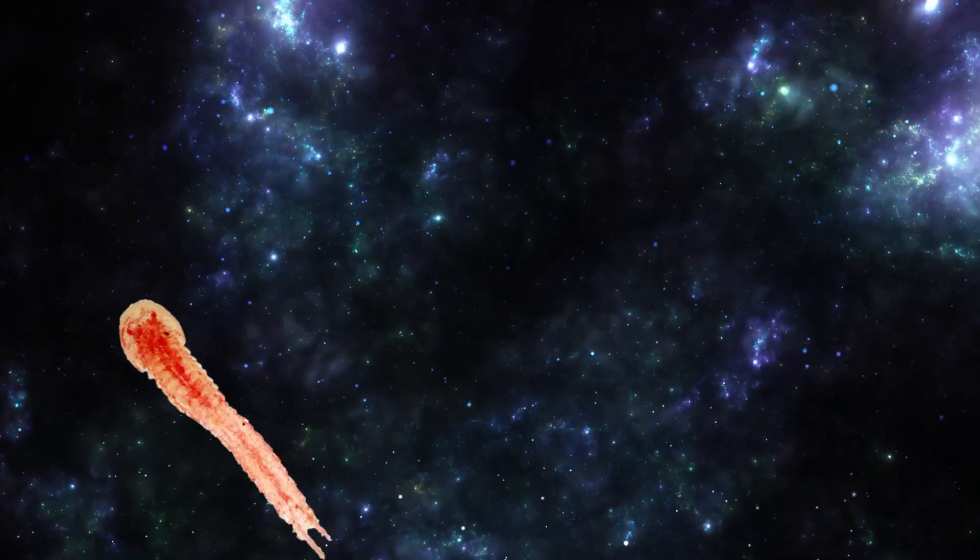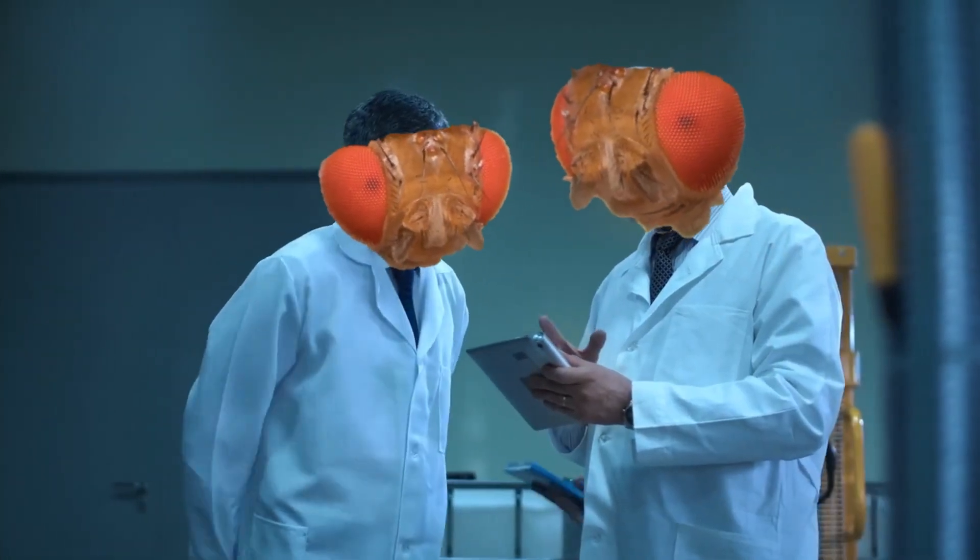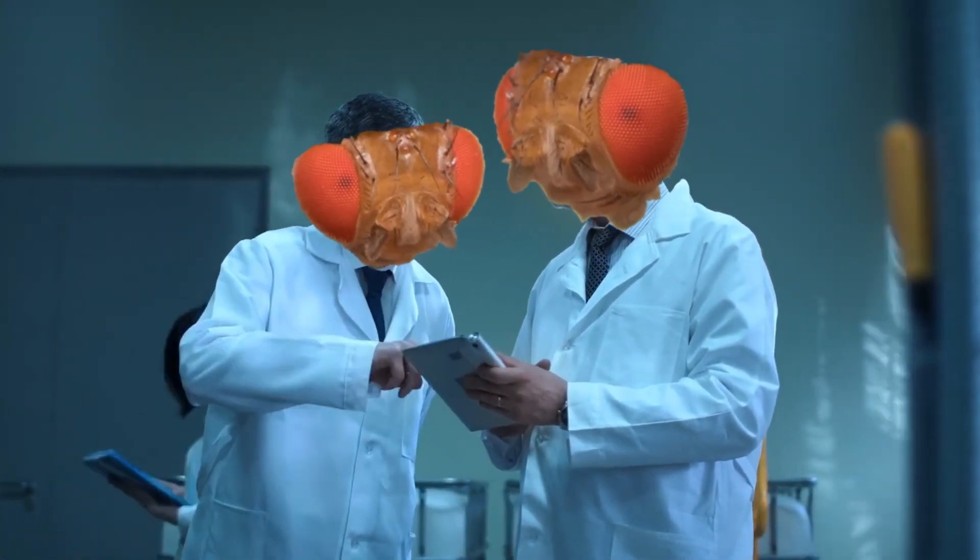The evolution of insects is a story that scientists are still piecing together. But as the field of genetics becomes ever more advanced, the image grows clearer. Now our focus has shifted to a small soil-dwelling invertebrate the size of a pencil tip. Could this inconspicuous hexapod hold the key to insect origins?